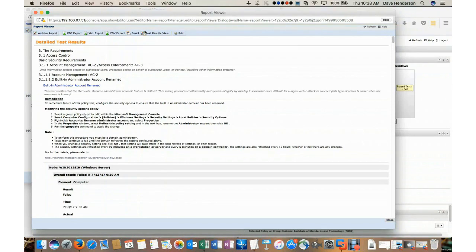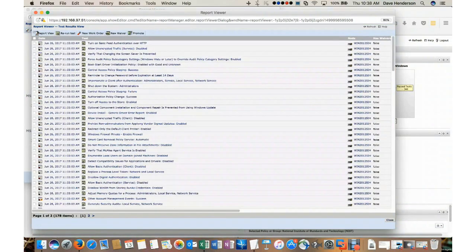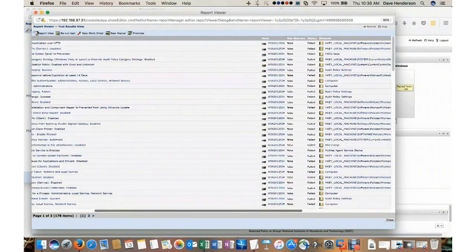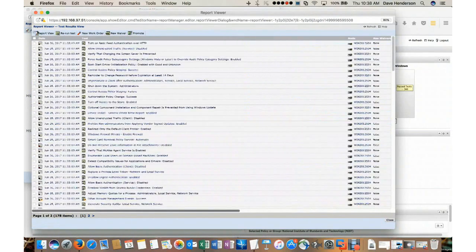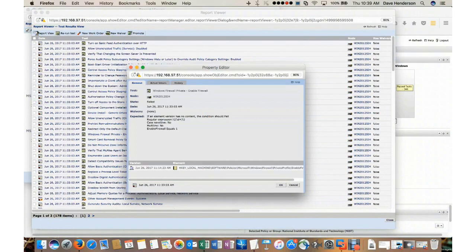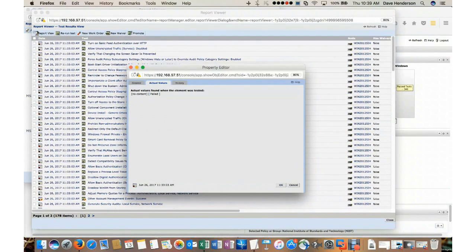If you want less information, there's a button at the top of the screen called Test Results View. Clicking on Test Results View converts my report into a spreadsheet format. From here I can look at the date and time of the test failure and the test that actually failed. I can scroll to the right in my report and see the element we harvested the data from to determine pass-fail. For example, looking at Windows Firewall Private Enable Firewall — if I click on the date and time, I can see that the Enable Firewall equals 1 is what this test is looking for. Clicking on my actual value shows there's no content — it failed because it's not set.